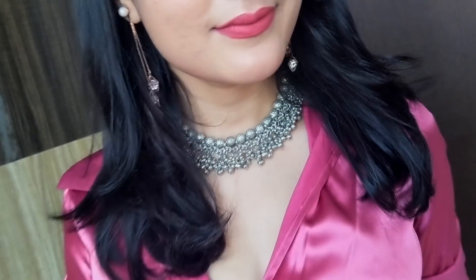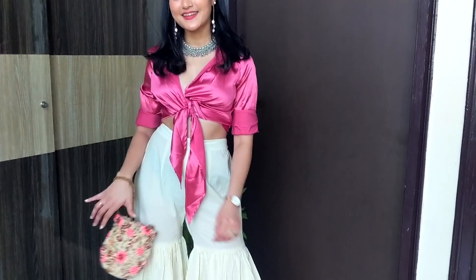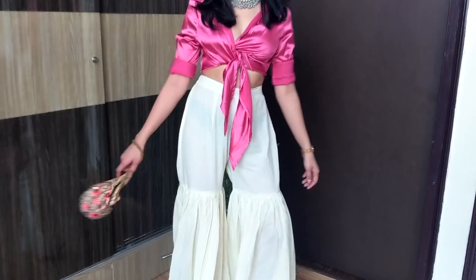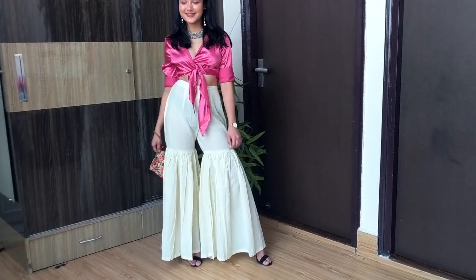Then I have styled a satin shirt with my pants. Also added a fun statement silver neckpiece and a potli to go with the whole look. This is perfect for brunch or when you have a cards party at home. You can mix and match outfits and just make it your own.